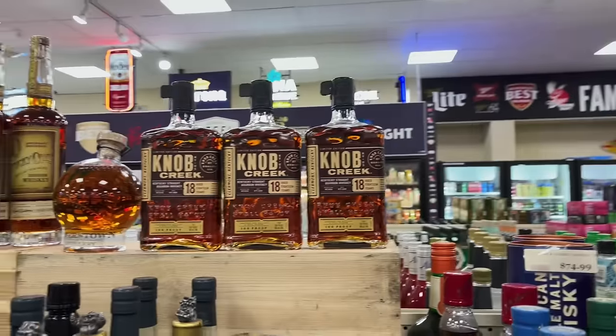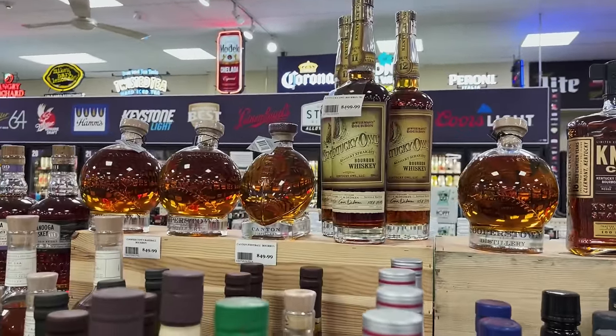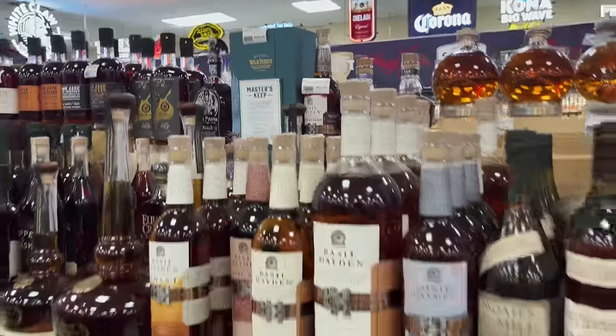Three Knob Creek 18s. Kentucky Owl Yellow at 500 bucks. 400 for the Master's Keep. Old Forester Birthday Bourbon for 999.99 — that's a hard pass. Let's see if we can find one more stop before we head home.